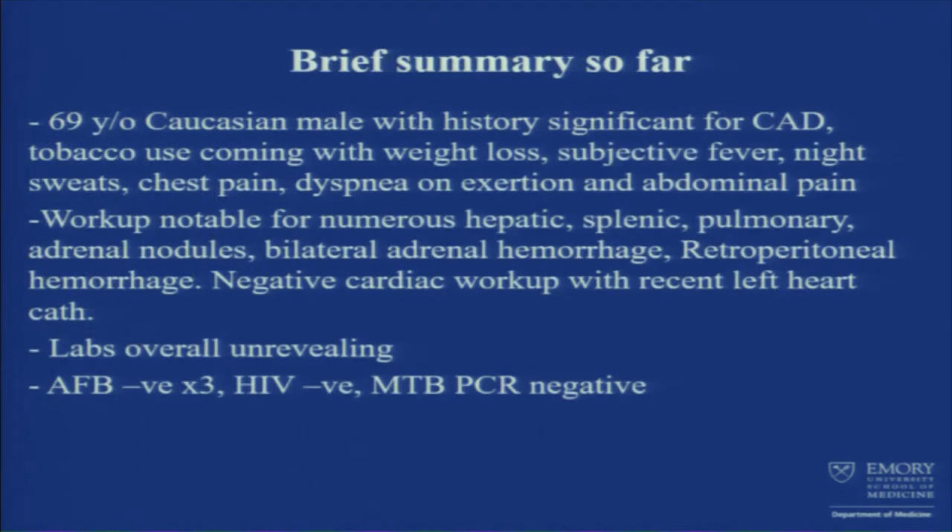Brief summary so far: he's a 69-year-old Caucasian male with history of coronary artery disease, tobacco use, presenting with chest pain, abdominal pain, dyspnea on exertion, fever, night sweats, and weight loss. Workup showed numerous nodules everywhere in the liver, spleen, and lungs, plus bilateral adrenal nodules that subsequently became adrenal hemorrhage and then retroperitoneal hemorrhage. Cardiac workup was negative. AFB, HIV, and MTB PCR were all negative.